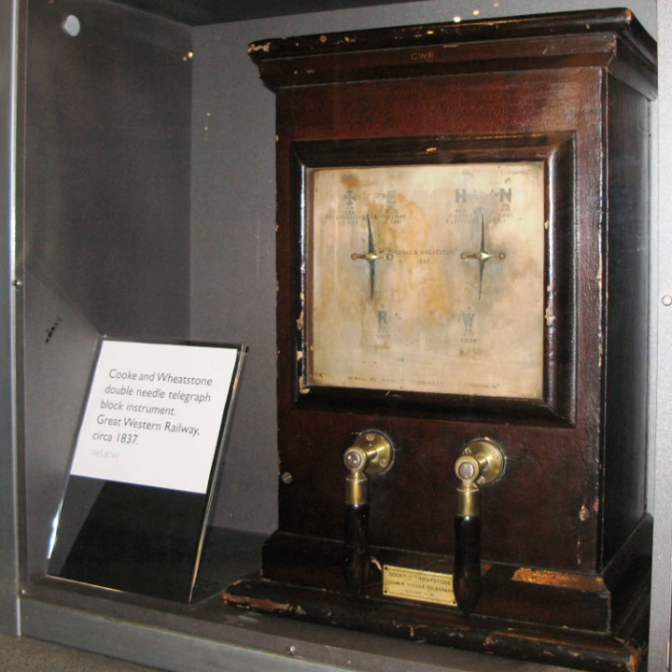Their differences were taken to arbitration with Mark Isambard Brunel acting for Cook and John Frederick Daniel acting for Wheatstone. Cook eventually bought out Wheatstone's interest in exchange for royalties. Cook had some ideas for building a telegraph prior to his partnership with Wheatstone and had consulted scientist Michael Faraday for expert advice. However, much of the scientific knowledge for the model actually put into practice came from Wheatstone. Cook's earlier ideas for a mechanical telegraph involving a clockwork mechanism with an electromagnetic detent were largely abandoned.